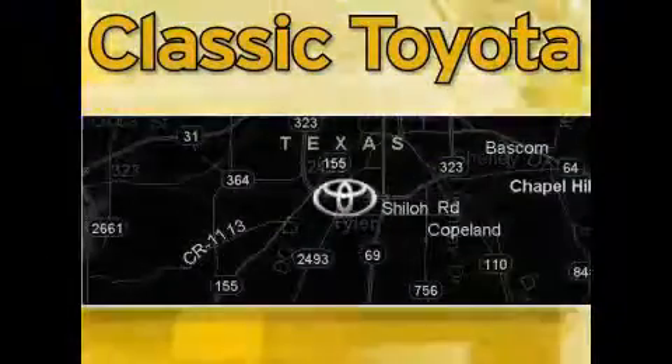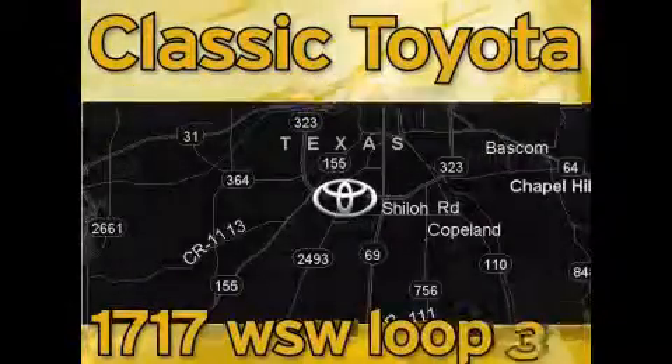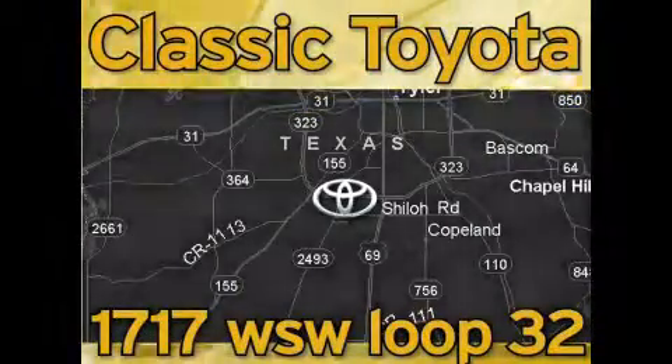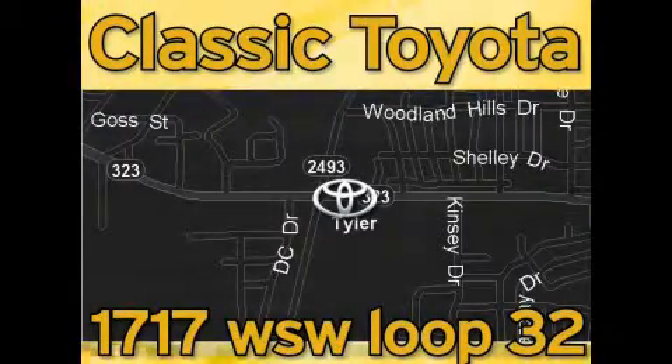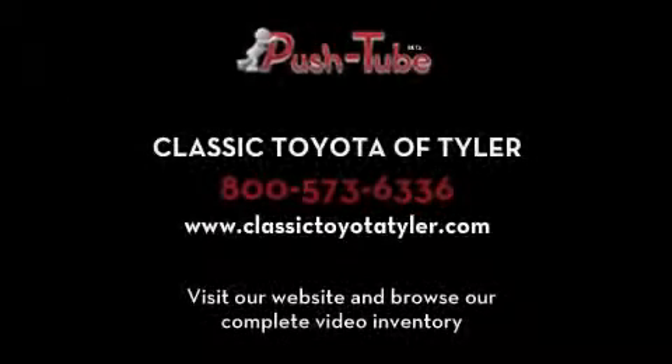Classic Toyota is located at the intersection of Old Jacksonville and Loop 323, across from the Brookshire's Warehouse and Home Depot. Our goal is to achieve all of your expectations and to ensure that you'll return for future visits. We'll see you next time. Bye.